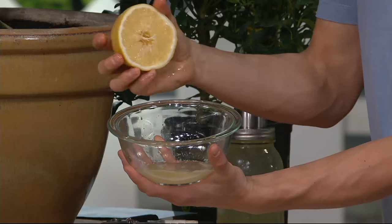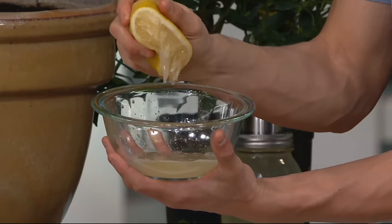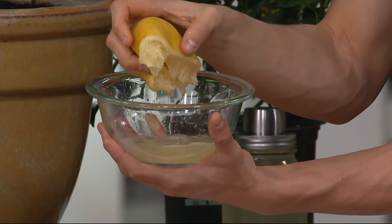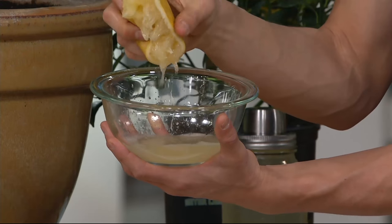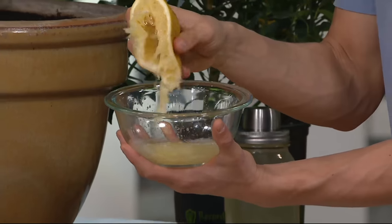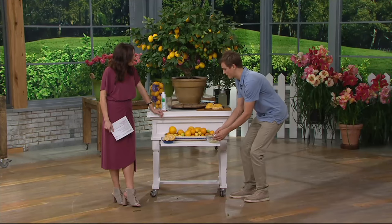The thing about the plant is you keep it outside in the summertime and it produces beautiful, fragrant flowers. Then you bring it indoors in the wintertime, and it's inside your own home that it will produce both the Meyer lemons and the cocktail limes in the same pot — because you're getting both plants in one pot.